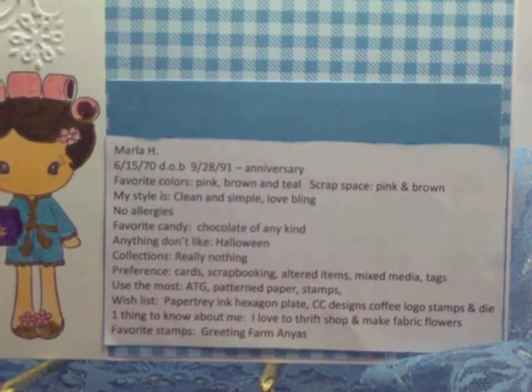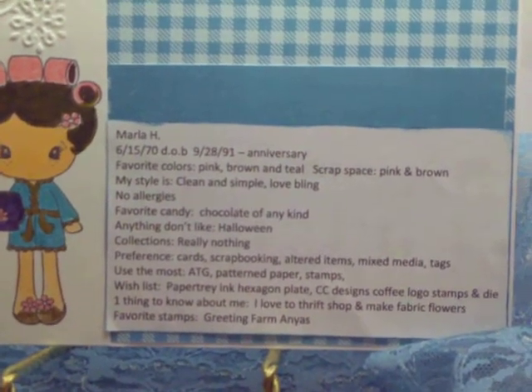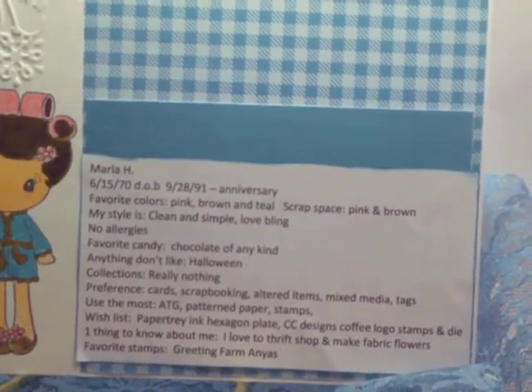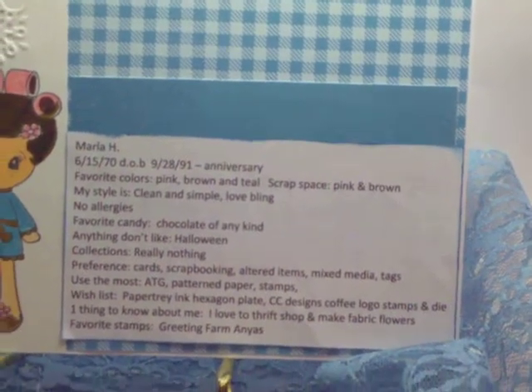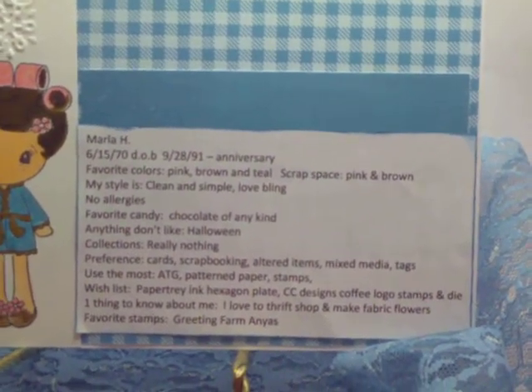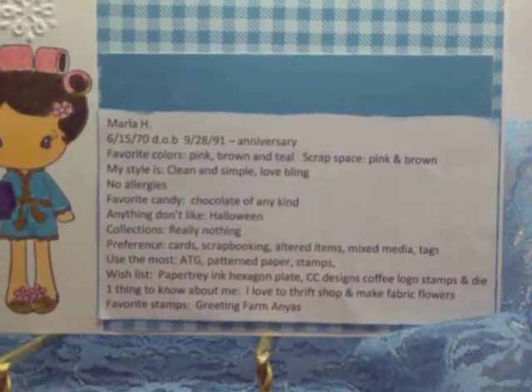On my wish list, three things would be the Paper Trey Ink, the hexagon plate that makes a hexagon background you can cut out from Paper Trey Ink, and the CC Designs coffee logo stamps and die. One interesting thing about me is I love to thrift shop and make paper flowers.